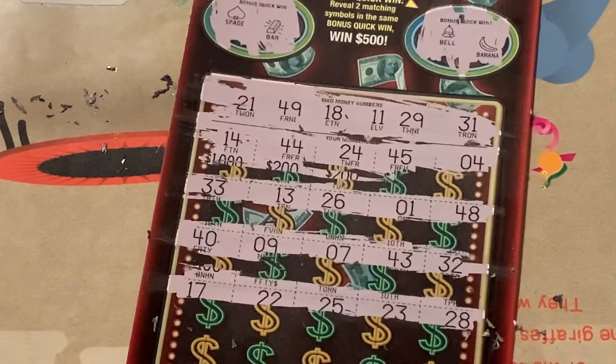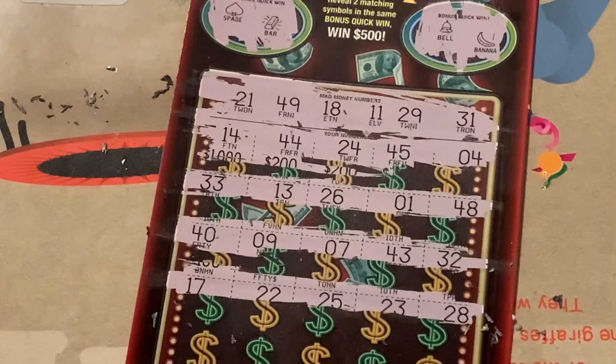17 — need 18. 22 — need 21. 25 — nope. 23, 28. A lot of one-offs.